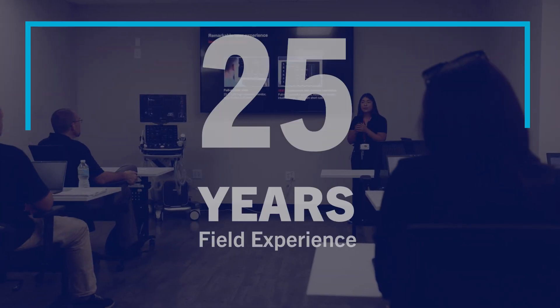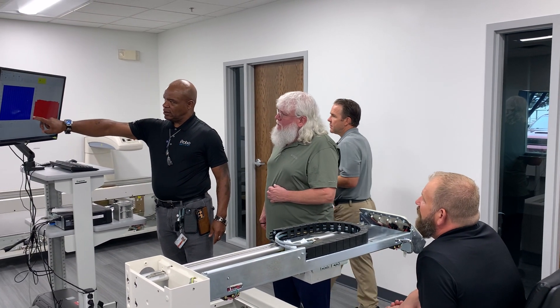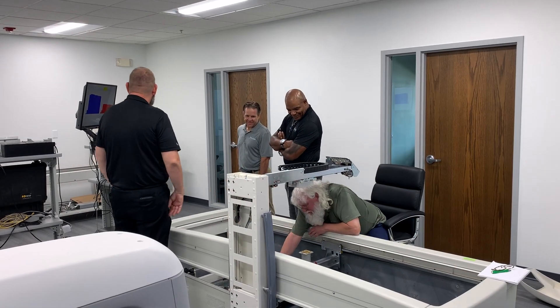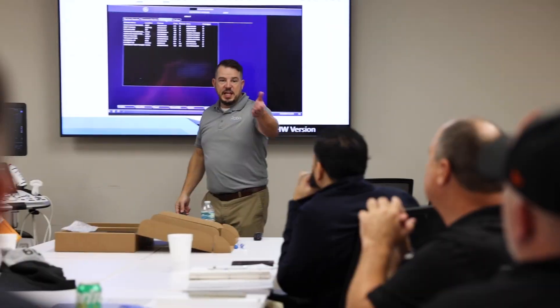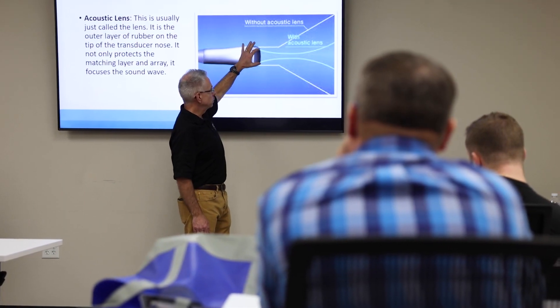Our instructors average more than 25 years of real-world field experience. They have dealt with the most complex service issues, and their cumulative knowledge provides superior classroom training, ensuring all trainees have the tools to be successful in the field.